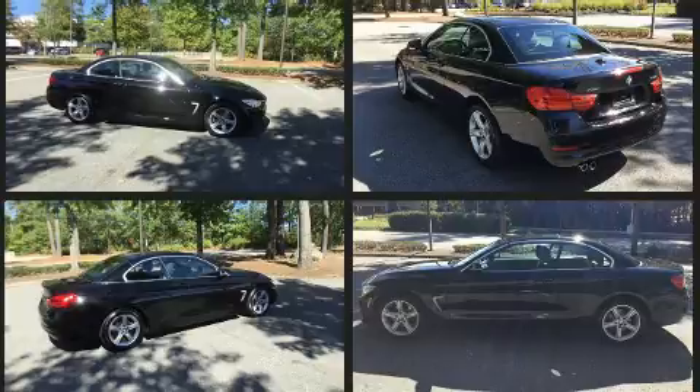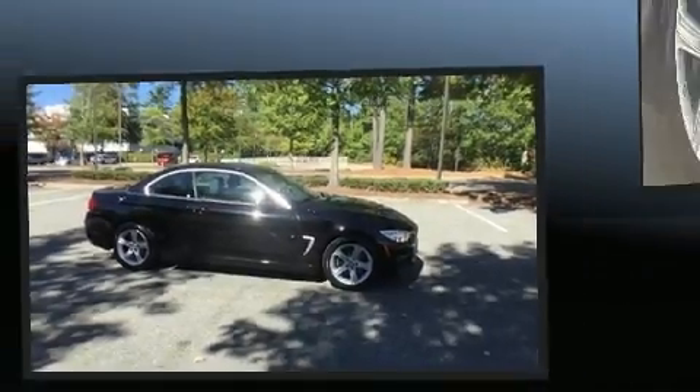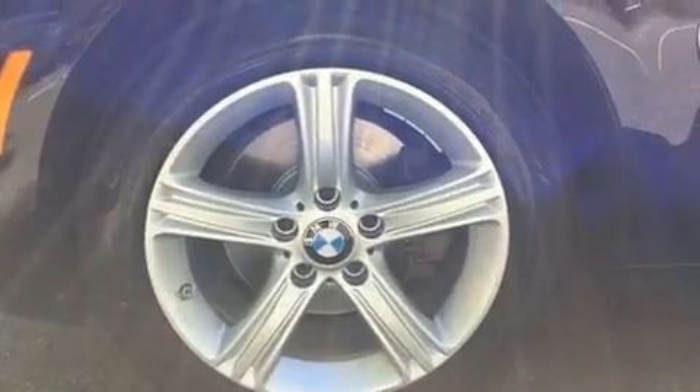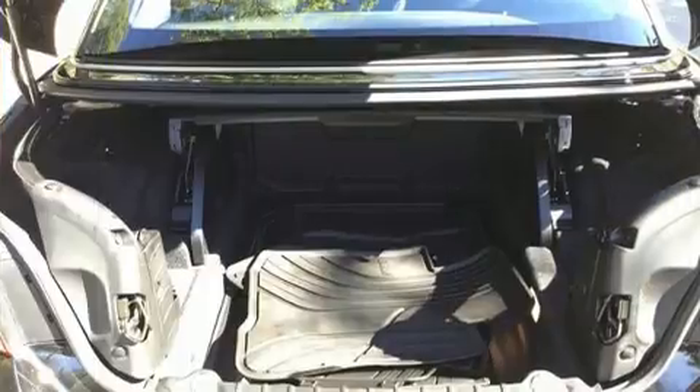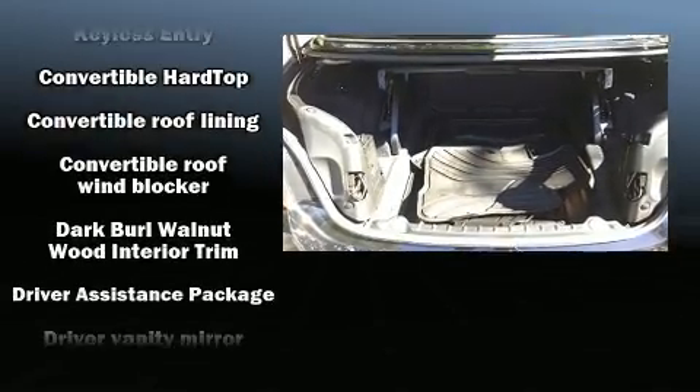With high-intensity discharge headlights illuminating your path, you'll always appreciate maximum visibility. Passenger security is always assured thanks to various safety features such as knee airbags, integrated rollover protection, and traction control.